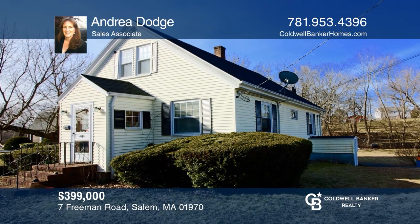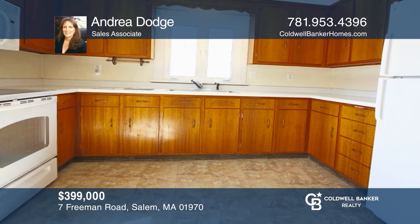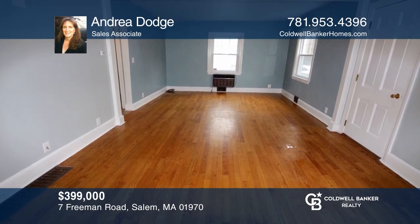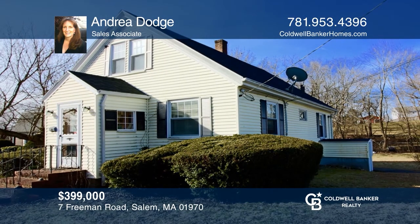This affordable three-bedroom home is on a dead-end street and has updates to the bathroom and heating system. It also offers finished rooms in the basement and a large yard. Andrea Dodge is ready to show you your new home.